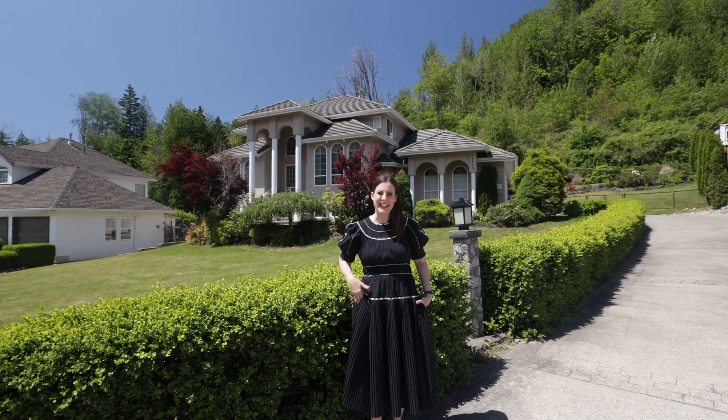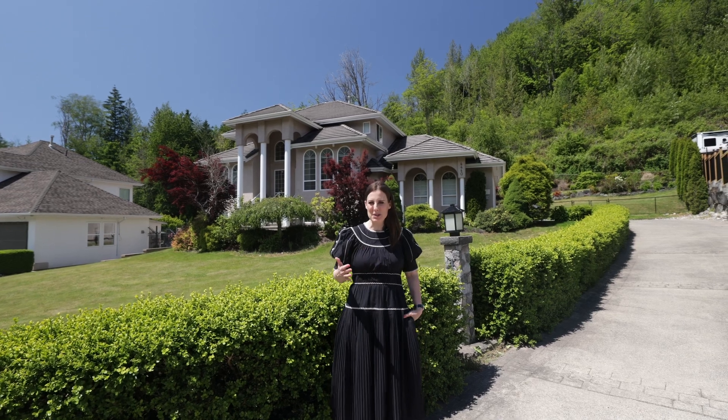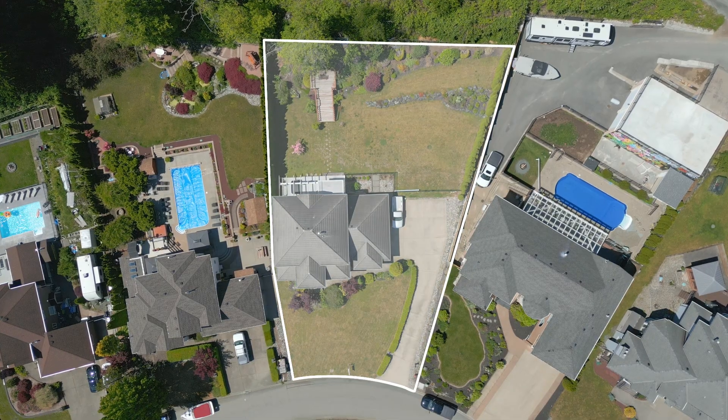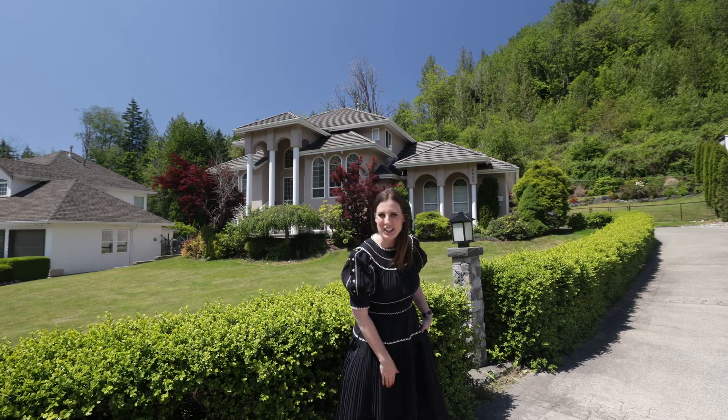Welcome to the perfect blend of living in nature, yet only eight minutes away to shopping. Welcome to Chilliwack River Valley, where we are in an estate neighborhood with executive homes on half-acre lots. I can't wait to show you inside this beautiful home. Let's go take a look.